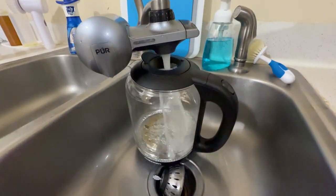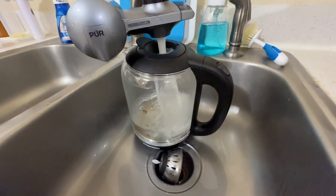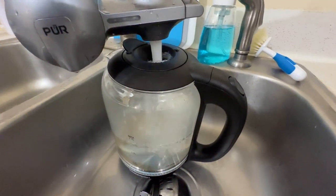The standout feature for me is the easy fill lid. This thoughtfully designed top lid is a game changer. You can add water without even lifting the lid, making refills a breeze and keeping your kitchen mess free.